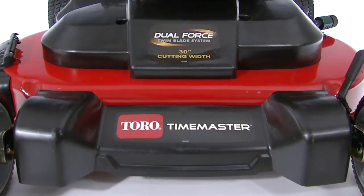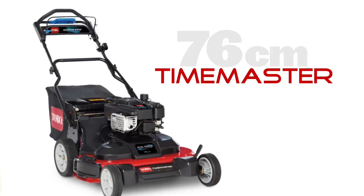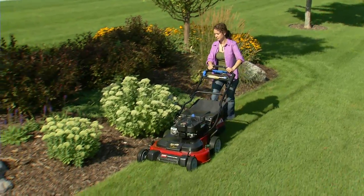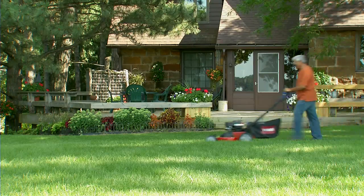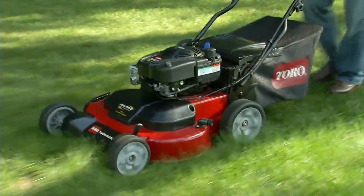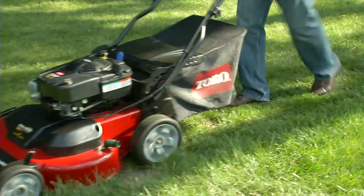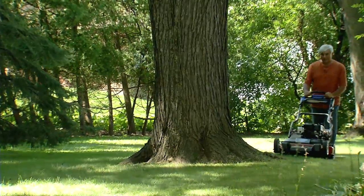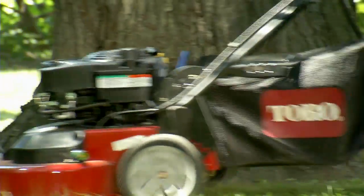Introducing the new generation of recycler mowers, the Toro TimeMaster. The TimeMaster's wide 76cm mowing deck makes quick work of big yards, reducing mowing time by as much as 40% compared to a 53cm walk power mower. Its lightweight feel and incredible manoeuvrability make it easy to mow around trees and landscaping.